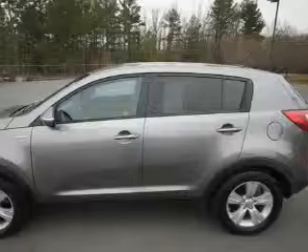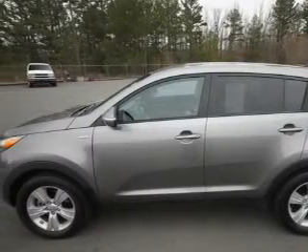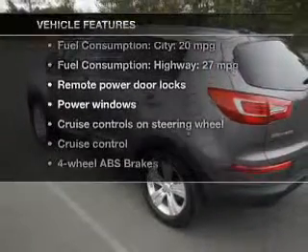Premium wheels give a more luxurious look. Anti-lock brakes help you bring your vehicle to a safe stop. Pamper yourself with memory settings.